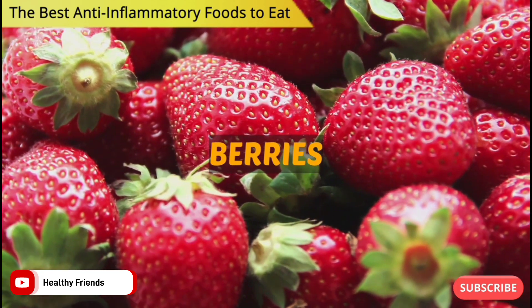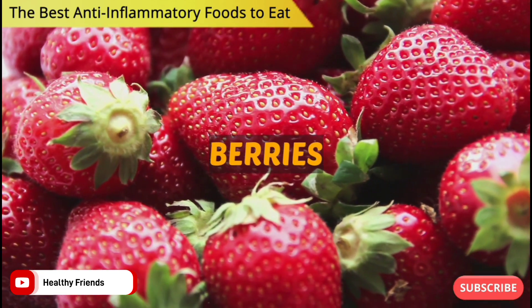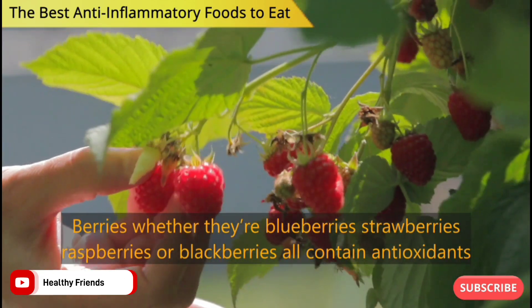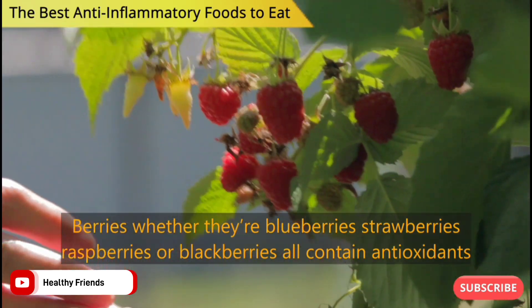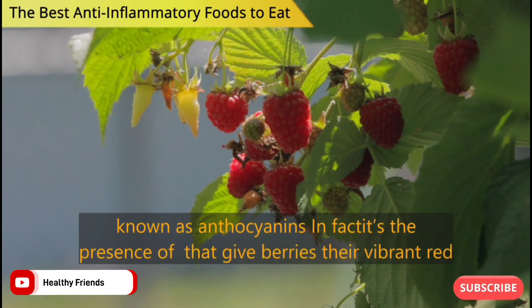Number 2: Berries. Whether they're blueberries, strawberries, raspberries or blackberries, all contain antioxidants known as anthocyanins.